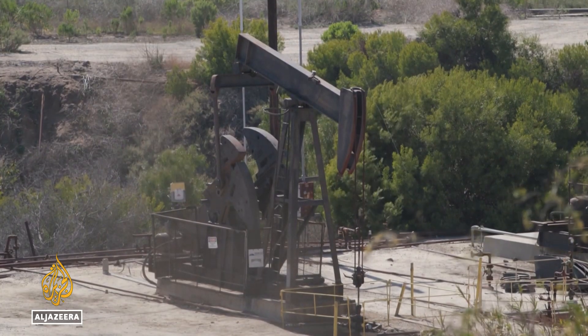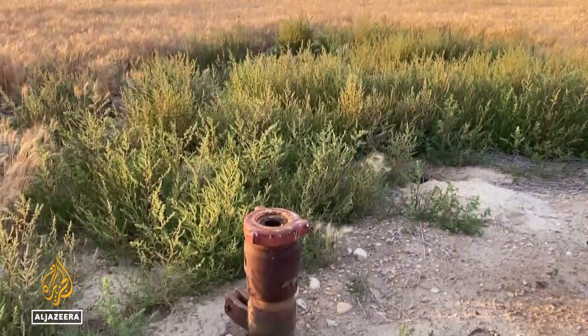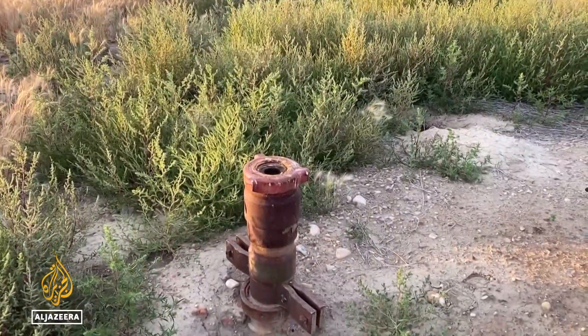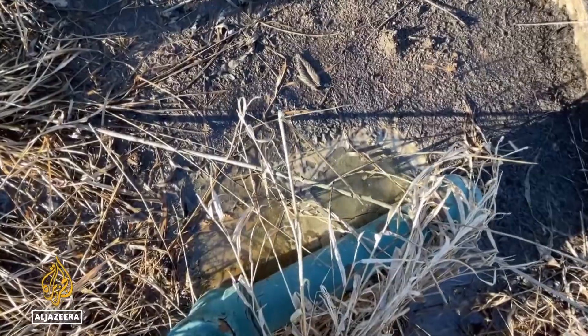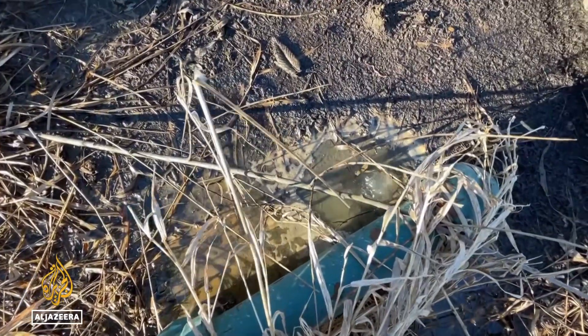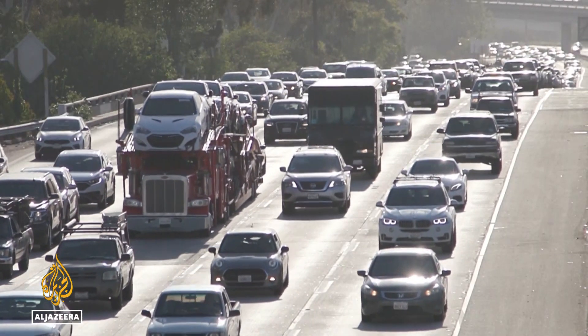By government estimates, there are more than 2 million of them in the U.S., and possibly many more whose locations are no longer known. By some estimates, they emit more than 7 million metric tons of greenhouse gases per year — that's the equivalent of burning 30 million liters of petrol.